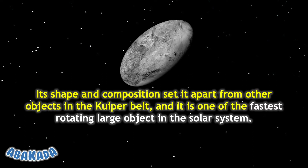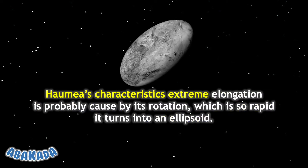Haumea is one of the fastest rotating large objects in the solar system. Its extreme elongation is probably caused by its rotation, which is so rapid